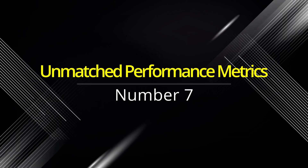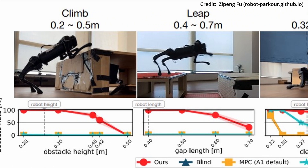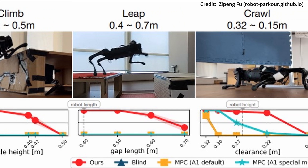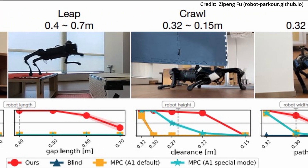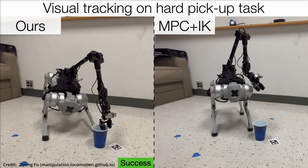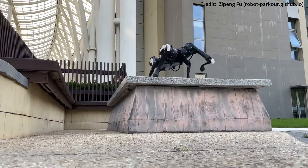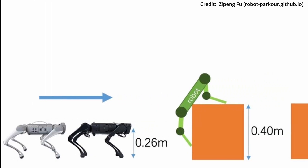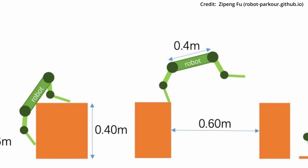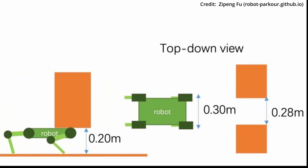Number seven: unmatched performance metrics. When pitted against existing methods, RoboParkour emerges triumphant. Robots trained using this innovative approach demonstrated markedly higher success rates in complex tasks like climbing and leaping. Recurrent neural networks have proven to be indispensable, especially for tasks requiring memory and sequential reasoning.